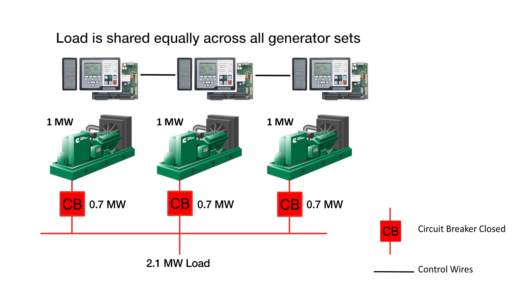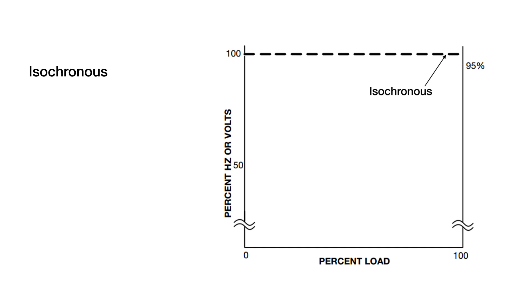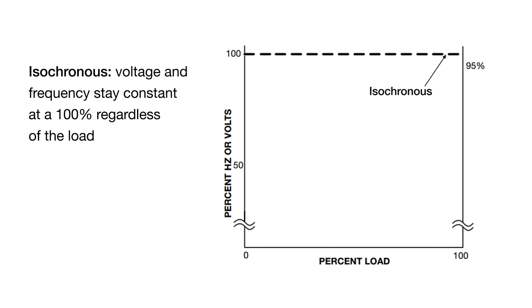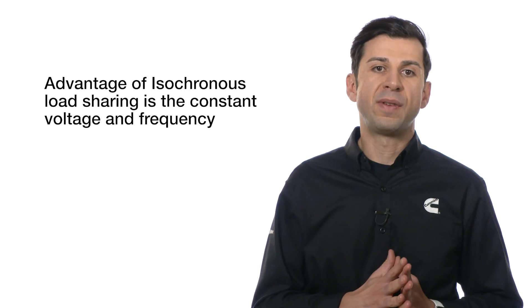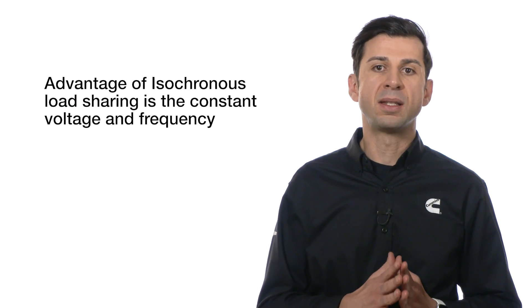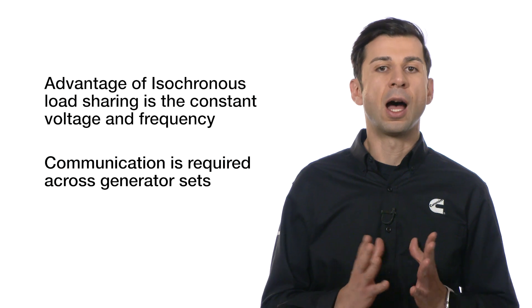Load sharing is essential to avoid overloading and stability problems on the parallel generator sets. Load sharing can either be isochronous, where voltage and frequency stay constant at 100% regardless of the load, or DROP, where the voltage and frequency vary as the load varies. Obviously, the advantage of isochronous load sharing is the constant voltage and frequency.